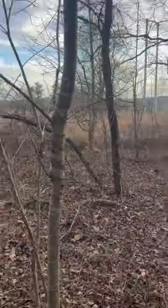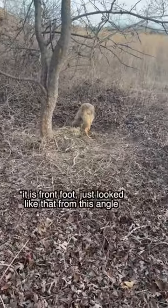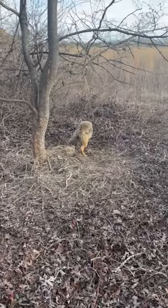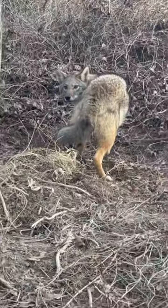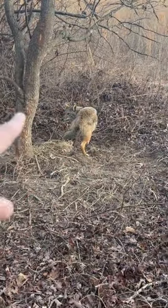Oh, baby! We scored! Look what we've got in the trap — we got us a yote, fellers. Looks like we got a rear-leg catch right here; he's caught on the back leg. That's a pretty small one, but a beautiful one. He is not harmed, by the way. There's nothing wrong with this coyote, but we are going to get rid of this guy.